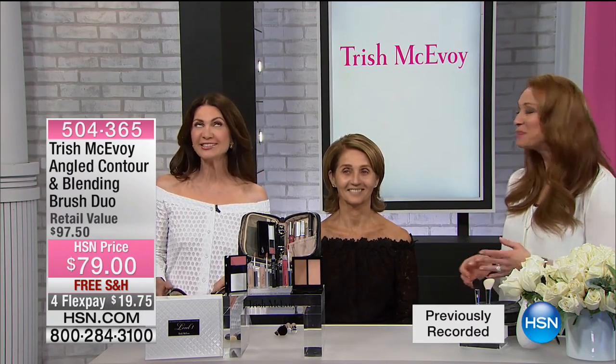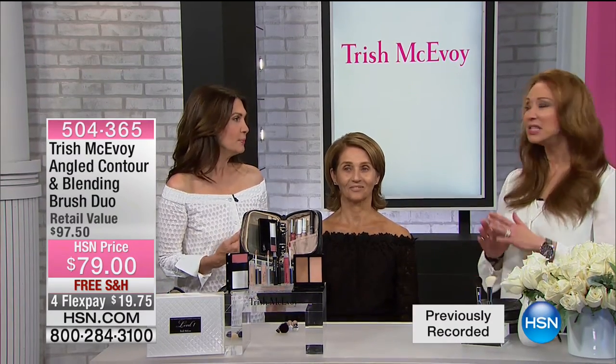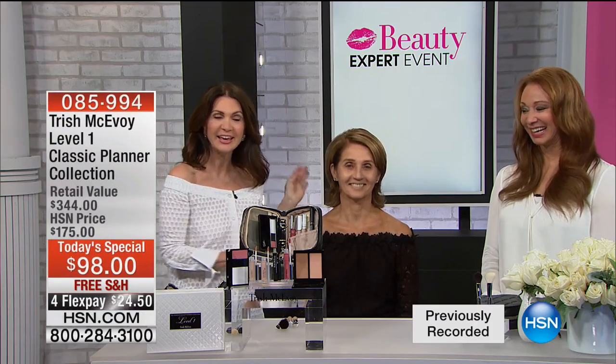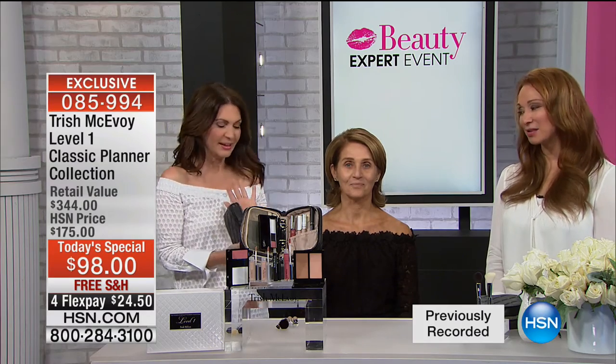The one and only HSN. My jaw dropped when Donna suggested this bonus. We're so happy to be with you today and to give you this beautiful vanity that has everything you need to be that level one girl. The level one girl is the girl that's on the go — she wants everything in her planner, doesn't have a lot of time, and doesn't want to wear a lot of product.